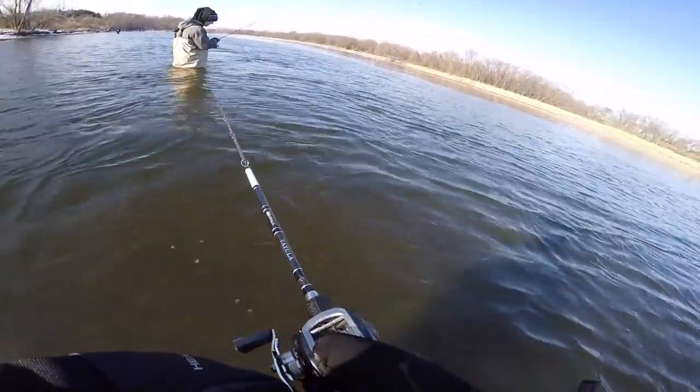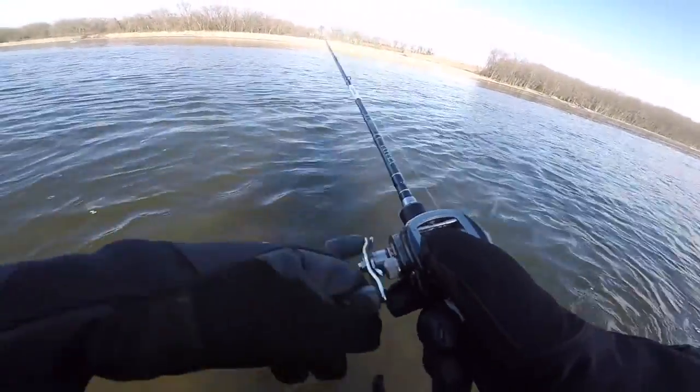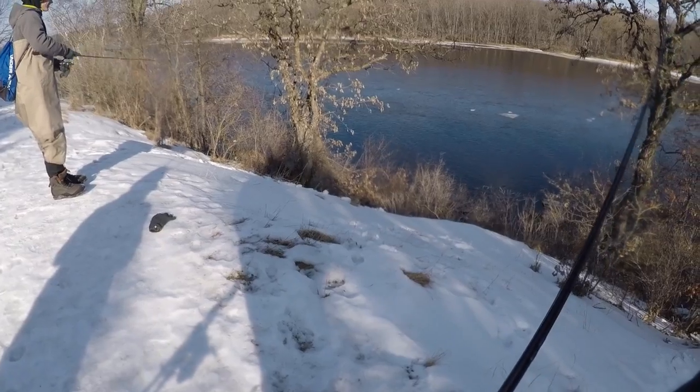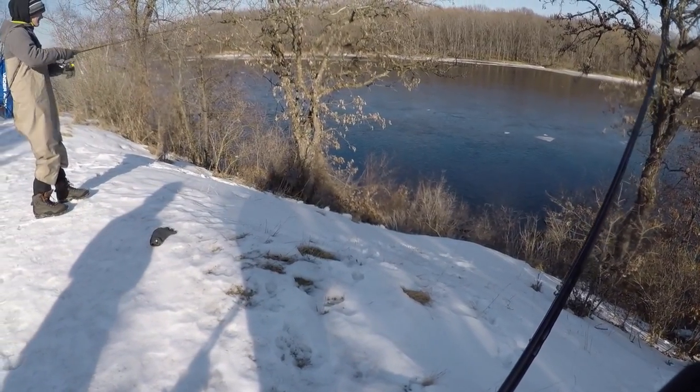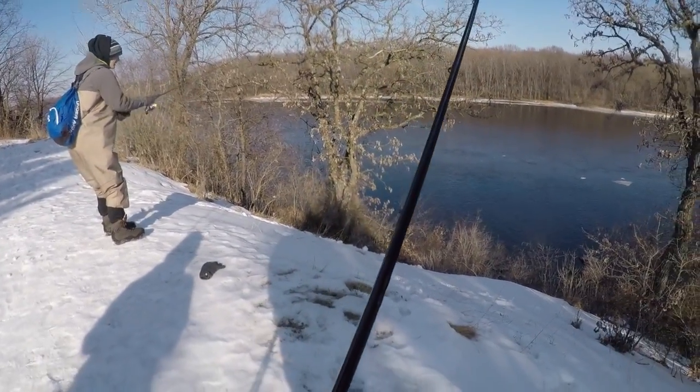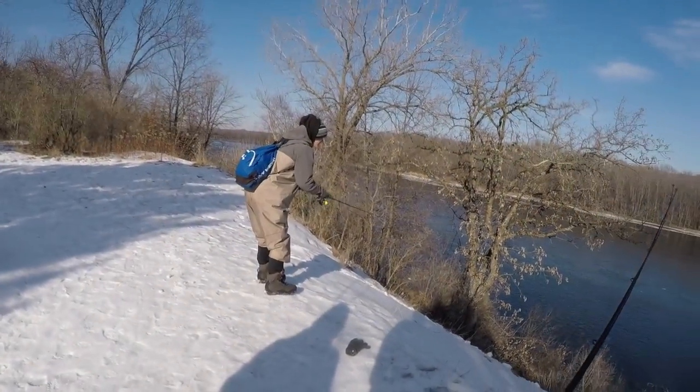Dylan is about to catch one — oh, he's on! He's got one, he's on! Look at how he's fighting that fish!